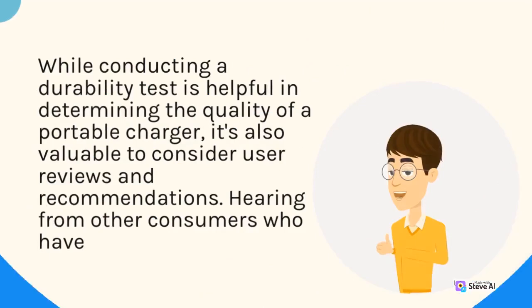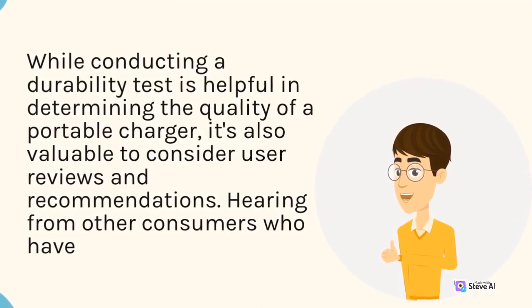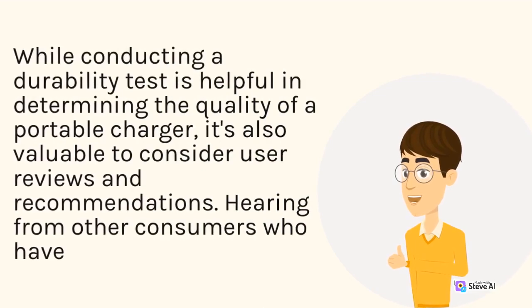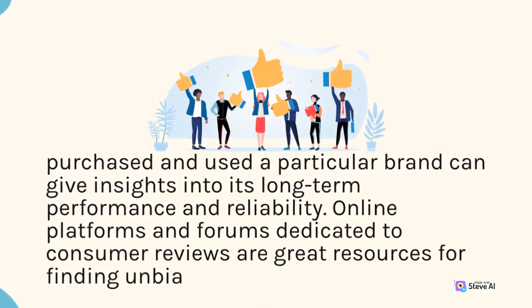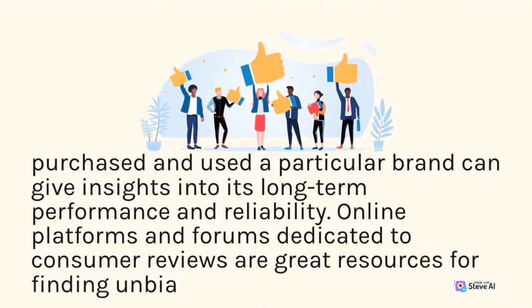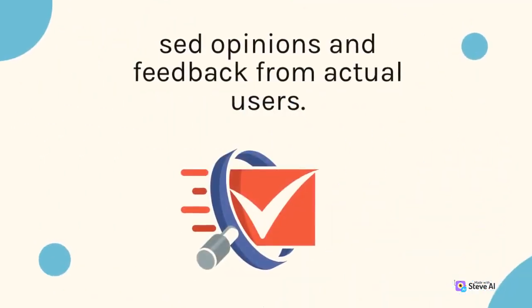While conducting a durability test is helpful in determining the quality of a portable charger, it's also valuable to consider user reviews and recommendations. Hearing from other consumers who have purchased and used a particular brand can give insights into its long-term performance and reliability. Online platforms and forums dedicated to consumer reviews are great resources for finding unbiased opinions and feedback from actual users.